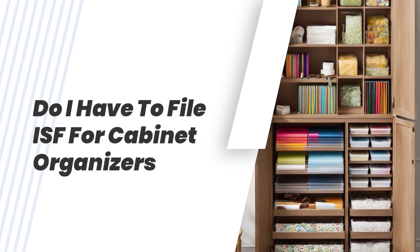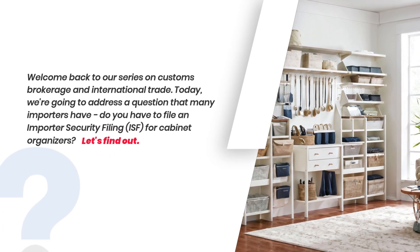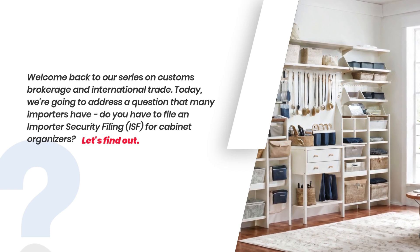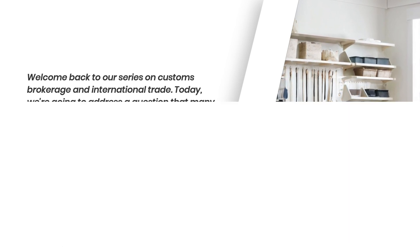Do I have to file an ISF for cabinet organizers? Welcome back to our series on Customs Brokerage and International Trade. Today, we're going to address a question that many importers have: do you have to file an Importer Security Filing for cabinet organizers? Let's find out.